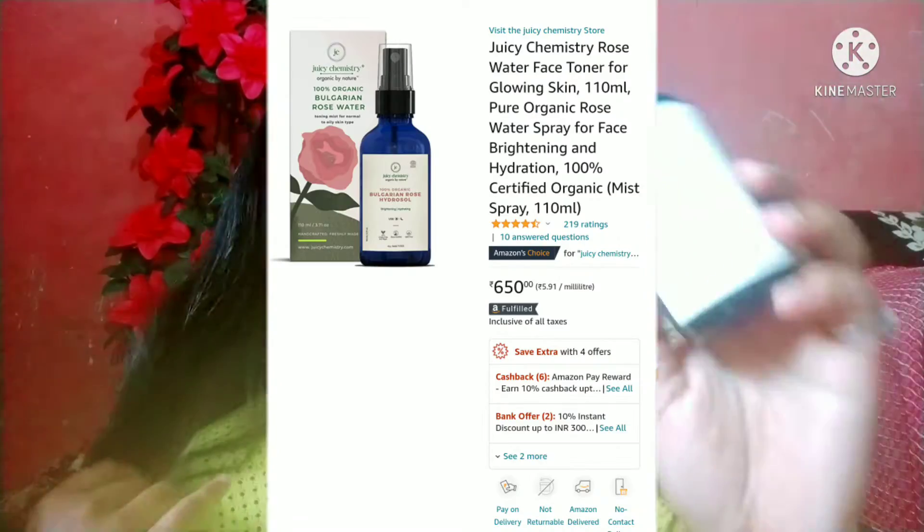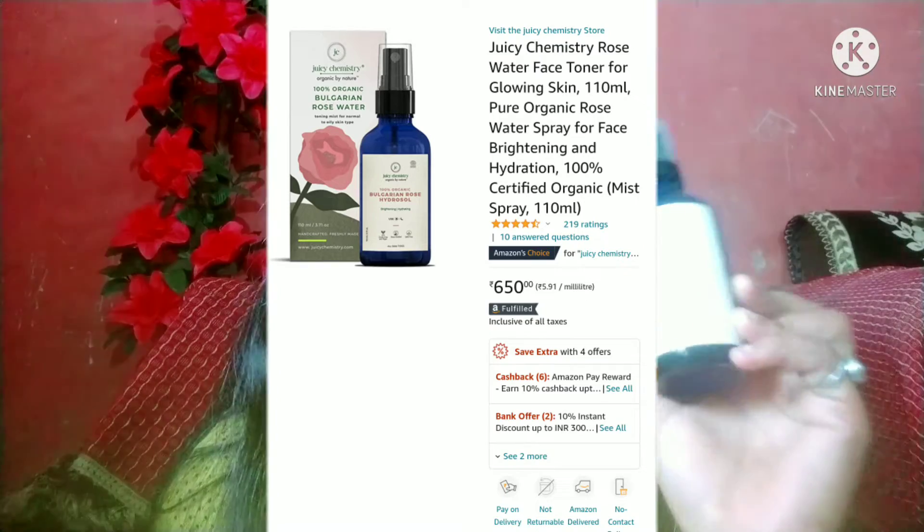Today's video topic is a product review. I am going to talk about Juicy Chemistry 100% Organic Bulgarian Rose Water. I have shared this product in my Amazon haul — if you haven't checked that video, I will mention it in the description box. This is Juicy Chemistry 100% Organic Bulgarian Rose Water and it comes in this type of packaging.